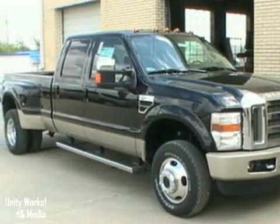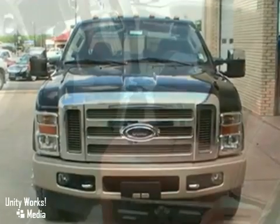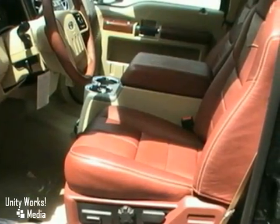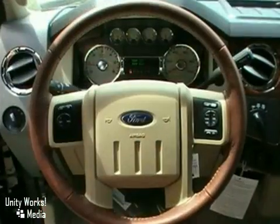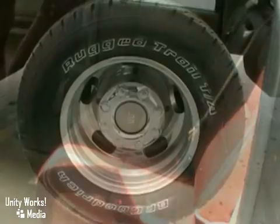We think you'll like this 2010 Ford F-350. Its many features include a V10 engine, four-wheel drive, and dual rear wheels. It also has locking rear differential, a CD player, and leather seats. Plus it has roof clearance lights and a trailer hitch receiver.